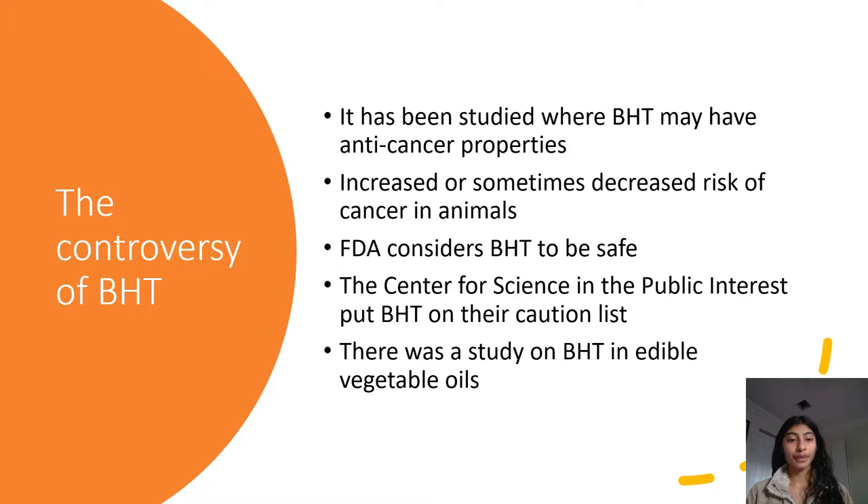The controversy around BHT: it has been studied where BHT may have anti-cancer properties, but it has also been linked to increased or sometimes decreased risk of cancer in animals. The FDA considers BHT to be safe, but the Center for Science and the Public Interest placed BHT on their caution list, suggesting it may pose a risk and needs to be better tested. Basically, if you can try to avoid BHT, you should.